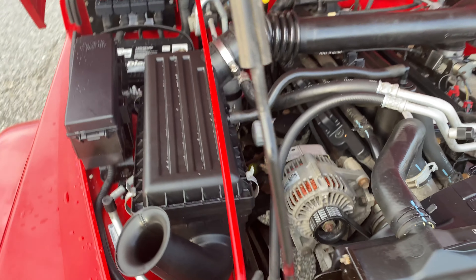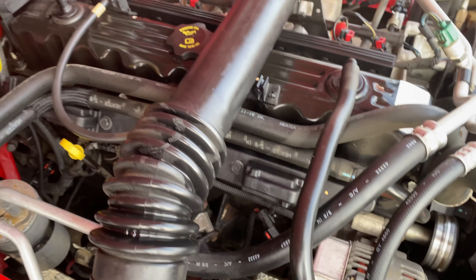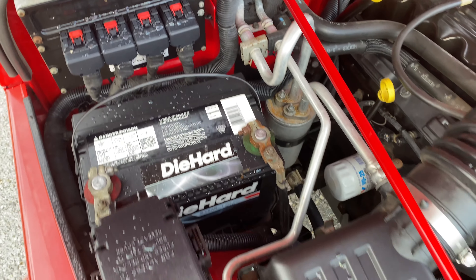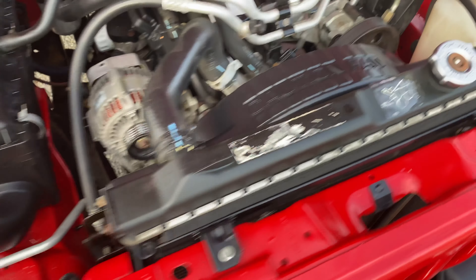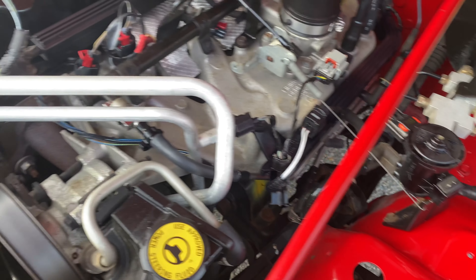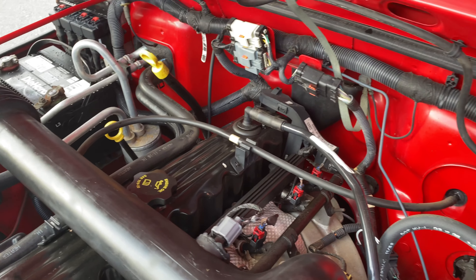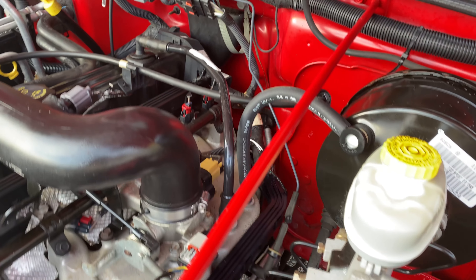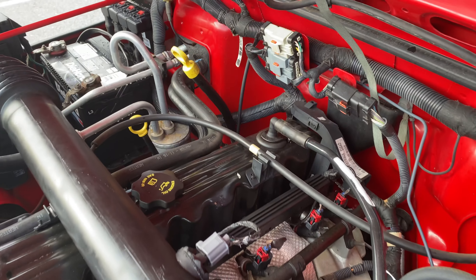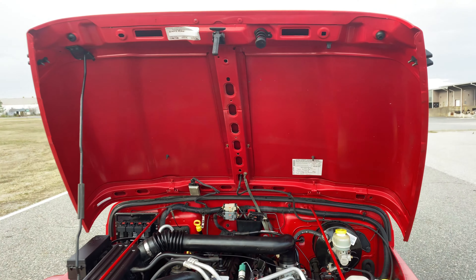Let me check out the alternator, the belts. Let me pan this down for you guys real quick. Firewall's perfect. Has all the factory VIN plates everywhere. I've seen hundreds and hundreds of Jeeps — some Jeeps we sold, Jeeps we restored for clients, Jeeps that I've looked at to buy that I didn't buy. And you do not find them like this. This is just a beautiful example.